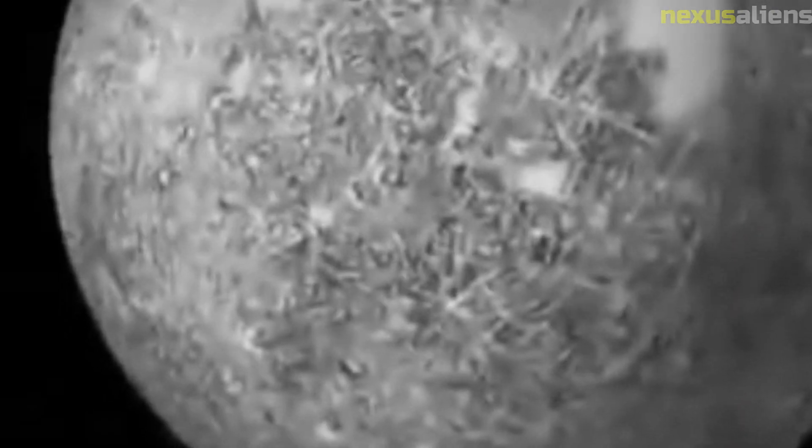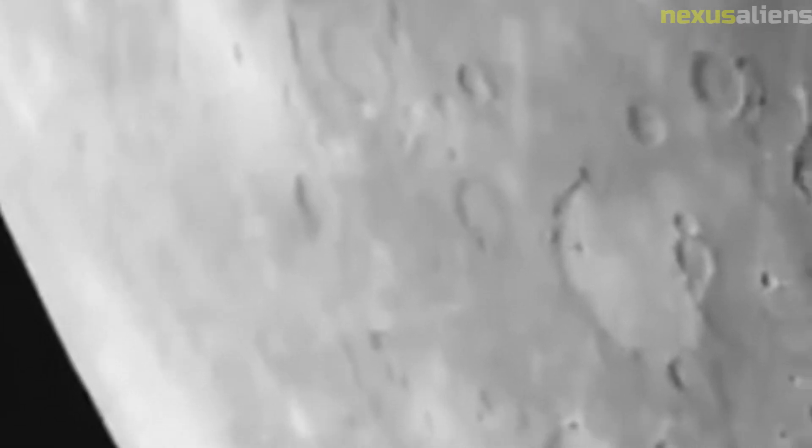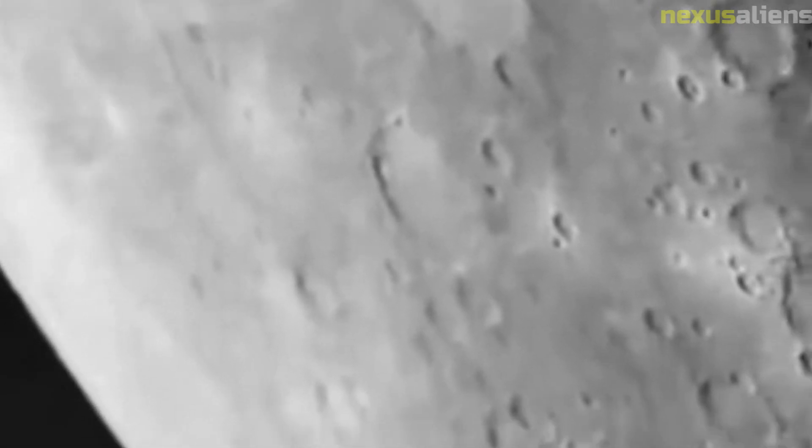Today, the data collected by Mariner 10 continues to be studied by scientists around the world. The mission was a remarkable achievement and remains an important milestone in the history of space exploration. Overall, the Mariner 10 mission was a major success — it achieved all of its primary scientific objectives and helped to open up new frontiers in the exploration of our solar system. The data it collected continues to inform our understanding of the planets and their evolution, and it stands as a testament to the ingenuity and determination of the scientists and engineers who worked on the mission.